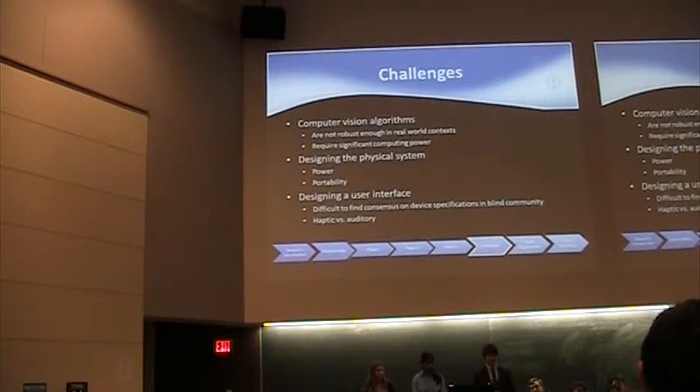We're also working on designing a user interface, which presents an interesting challenge because our user is blind. Unlike designing for a typical app where you use buttons, pictures, and words, we can't do that. We're limited to tactile feedback and audio — we can have a synthesized computer voice tell the user what's in front of them, and we can use haptic feedback sensors placed at specific locations on the body. Designing this user interface is a particularly interesting challenge.